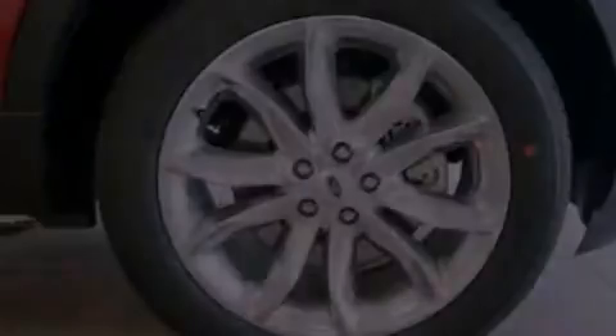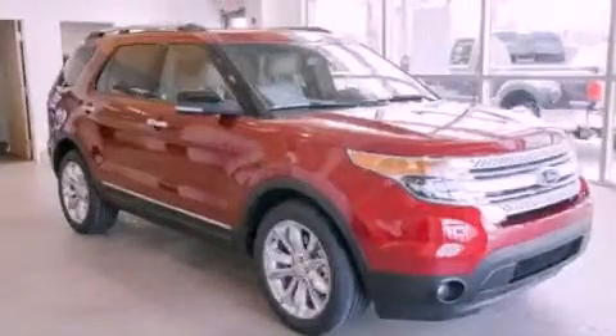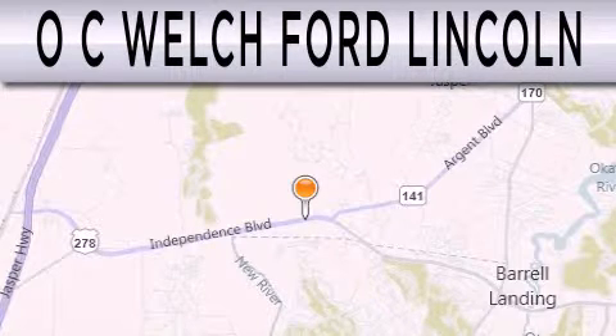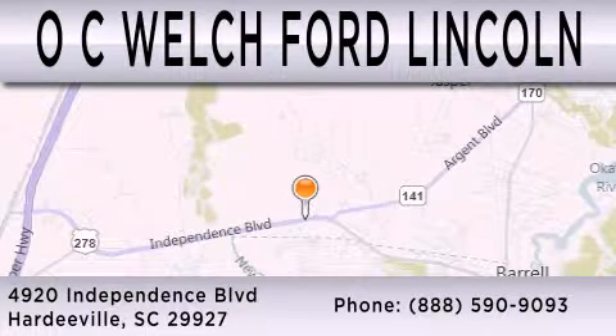Contact us today to schedule your opportunity to see this automobile in person. OC Welch Ford Lincoln is dedicated to doing everything possible to ensure that the experience you have selecting your next vehicle is as pleasant as possible. We're located at 4920 Independence Blvd in Hardyville.